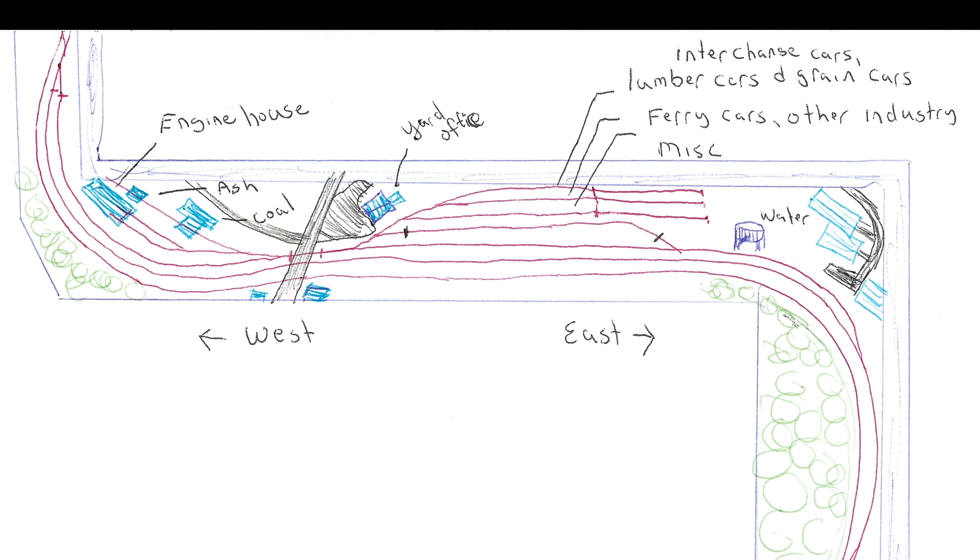I just made a simple three-track yard. One track is going to be for your interchange cars, and also your lumber cars and grain cars. The second track is where you'd probably keep your ferry cars and other industries he may add to this layout. And then you have another track just to give some room to switch with.